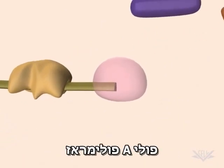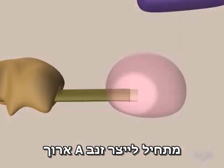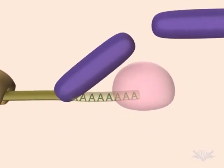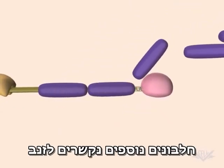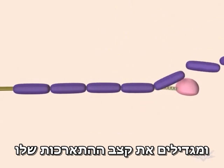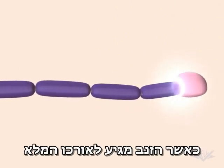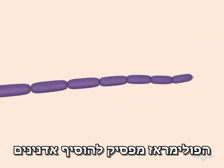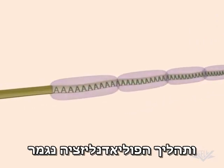Poly-A polymerase now synthesizes the polyadenylated tail by adding adenine residues to the cleavage site. Additional proteins then bind to the tail, increasing the rate at which it grows. When the tail reaches its full length, the poly-A polymerase is signaled to stop adding residues, and the polyadenylation process is completed.